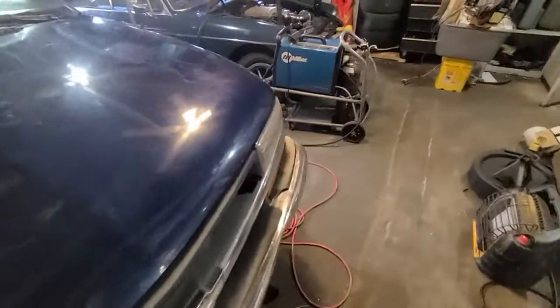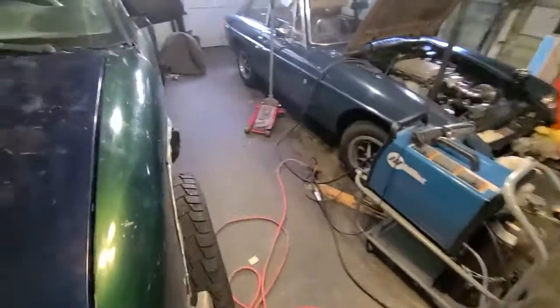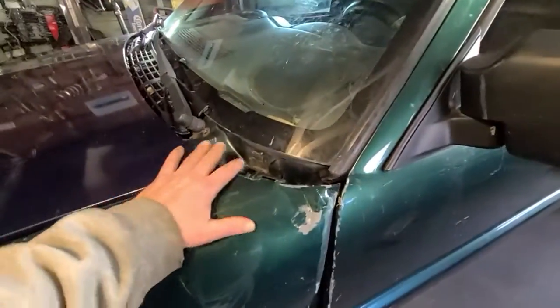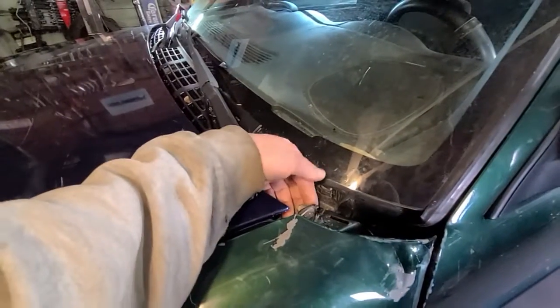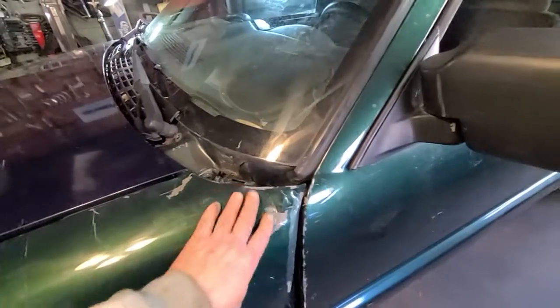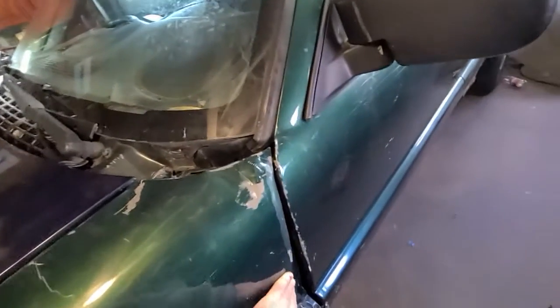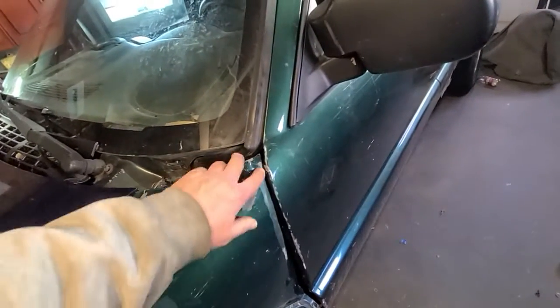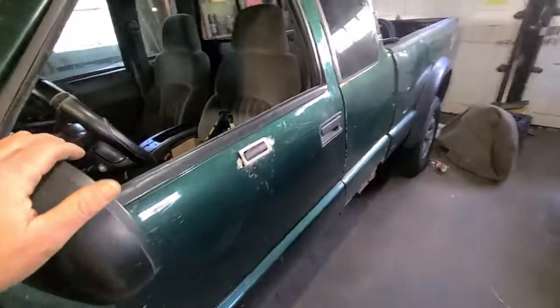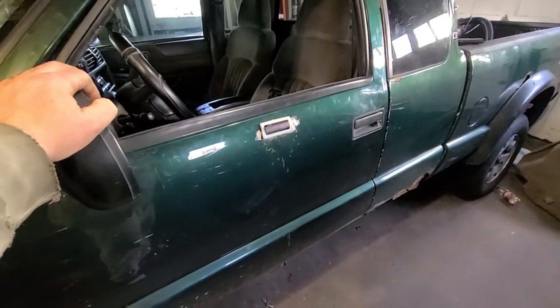Got that all set, got the hood on, it closes — hopefully this time it'll stay closed. But I had to do some work around here because when it went flying off it bent the attachment here up. Had to straighten that out and did quite a bit of damage here — had to get the crowbar out and clear everything out.